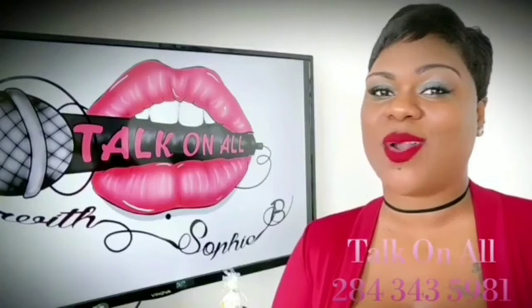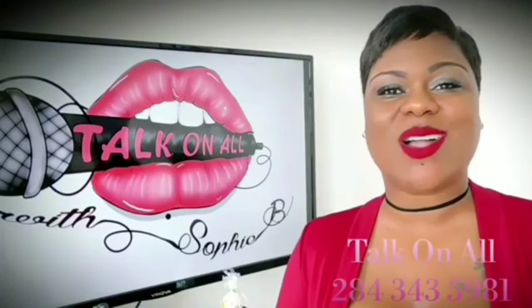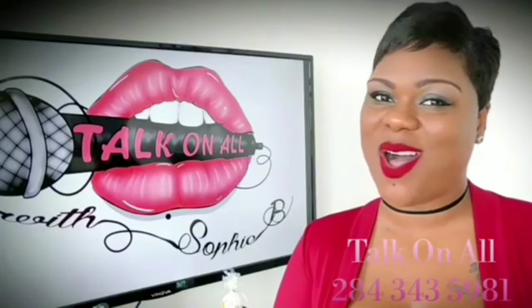Talk on All is powered by Digicel, the bigger, better network. Talk on All, where the talk is always on all.